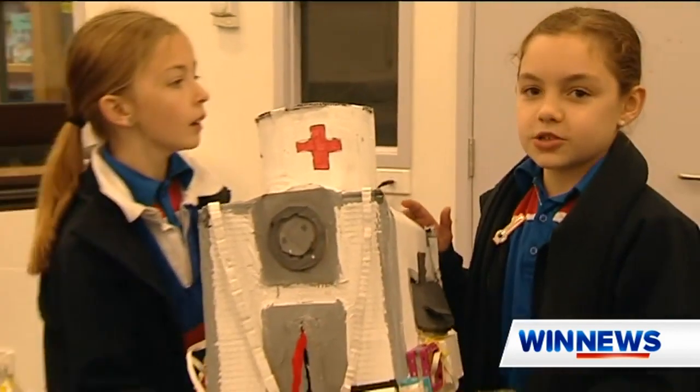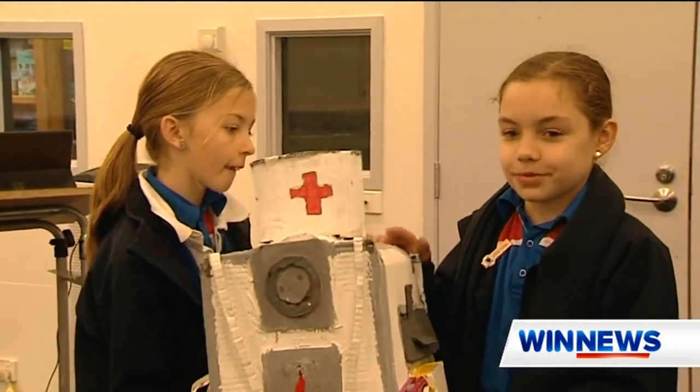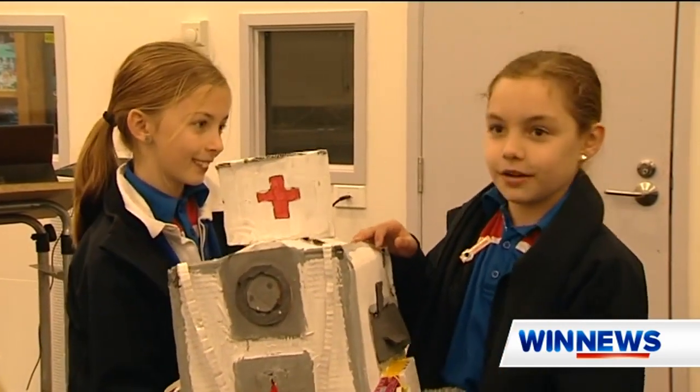So it's a robot called the MeBot, and it does doctor stuff, like surgery and stuff.